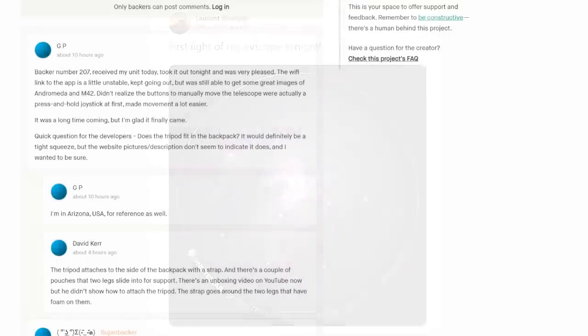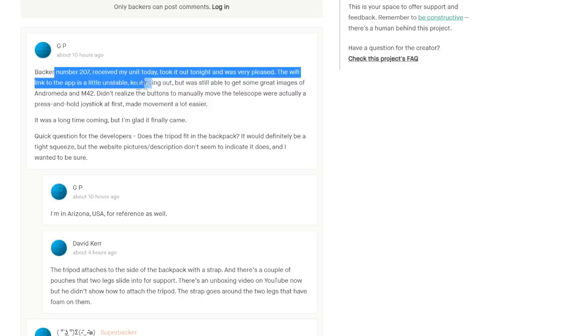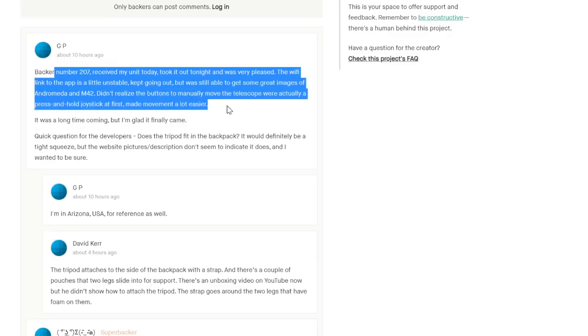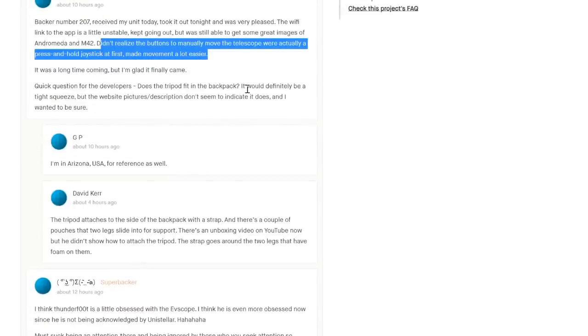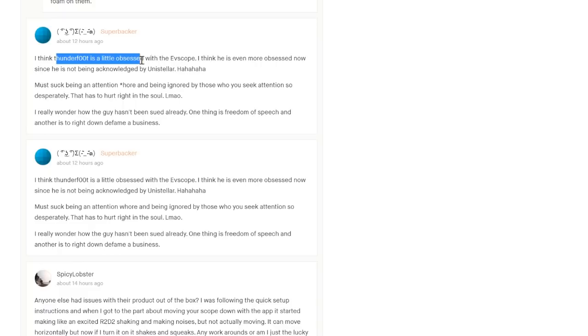And for those of you who are wondering how this is received by the EV scope backers, well, it's difficult to tell because almost none of them seem to have got their telescopes yet. But backer number 207 is different - he got his unit today and was very pleased. Wi-Fi linked to the app was a little unstable, but was able to get some great images of Andromeda and M42. Let's hope they're better than the ones I've seen. He also noted that the push-and-hold joystick feature is actually fairly sensible - I've not actually seen that on any of the other apps.